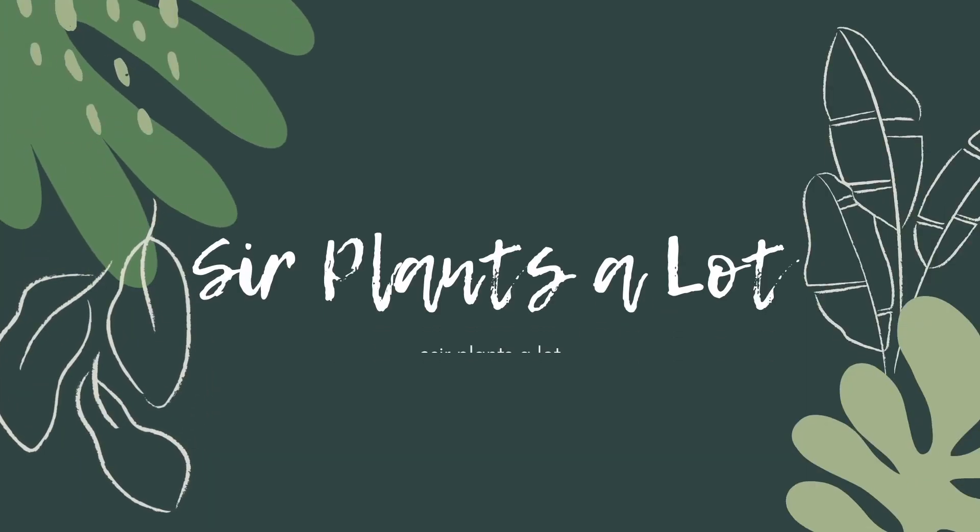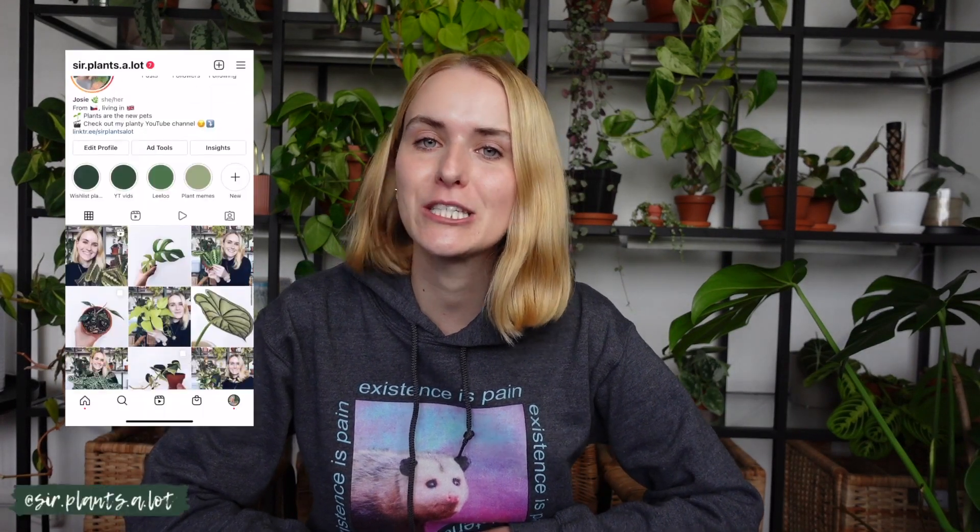Hello again fellow plant lovers and welcome back to my channel. If you're new here, my name is Julesy, aka Sir Plants a Lot, so go ahead and follow me on Instagram if you want to keep up to date on all of my shenanigans.